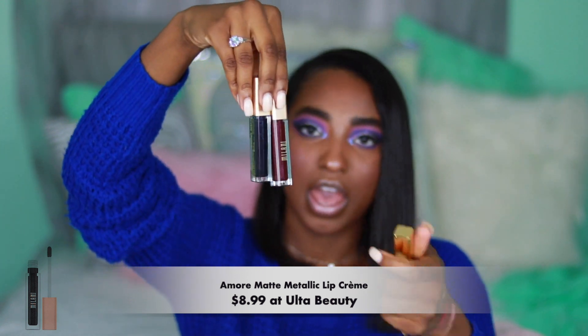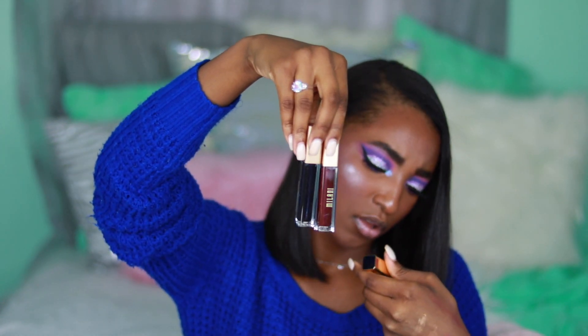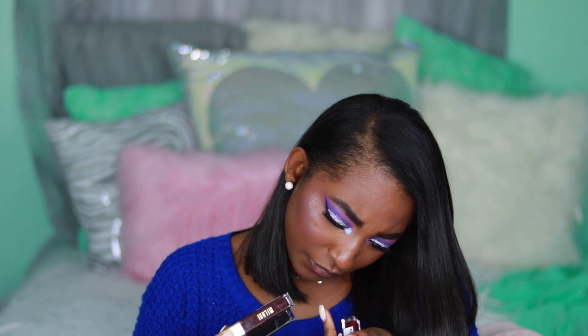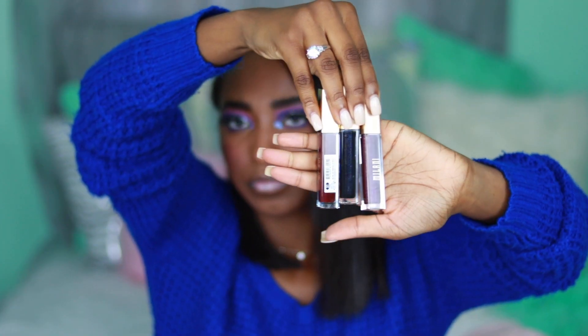The other one I got is by Milani and it's called A-More Matte — oh wait, these are both the same name! But this one is in the shade Dixon and this one is in the shade Vampy.